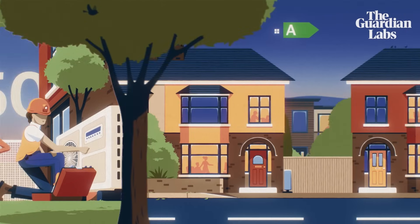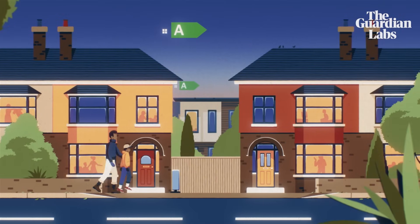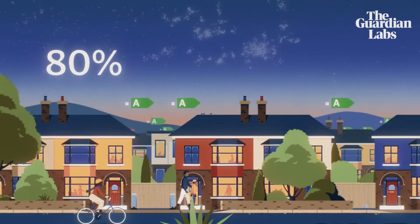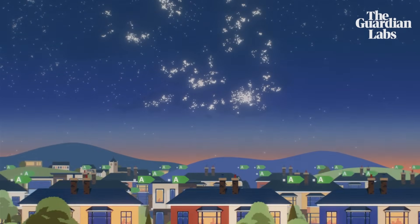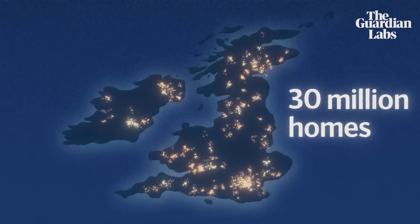By investing in our homes, we're also investing in a cleaner, greener future for the UK. To reach net zero, heat pumps will be needed in close to 80% of homes by 2050. This means we all will need to take action to make a positive impact on the world. Let's work together to reduce the emissions of 30 million homes throughout the UK.